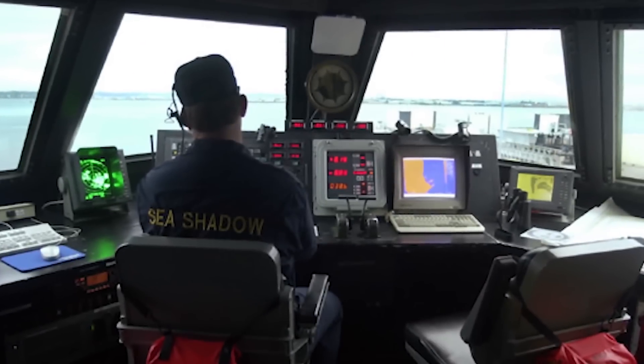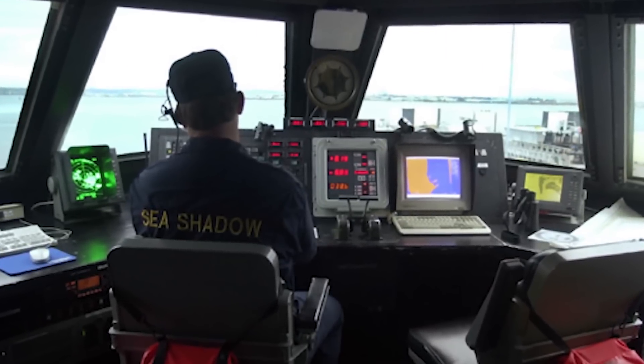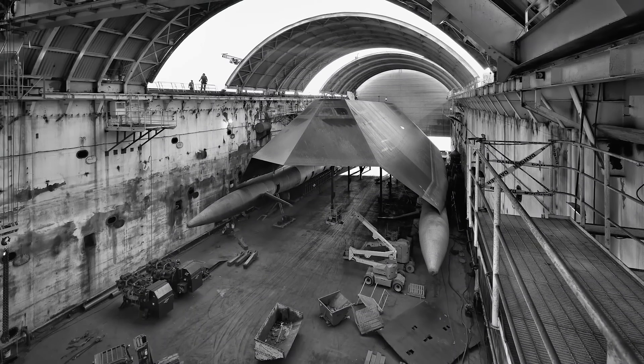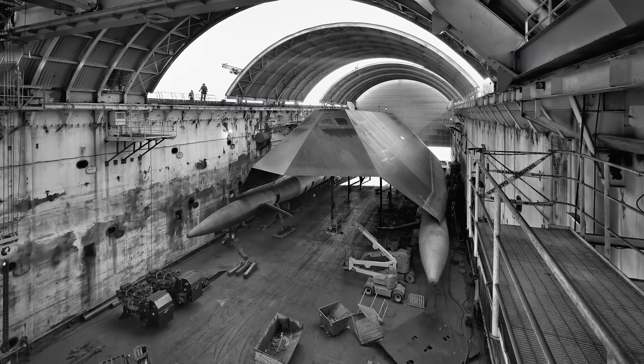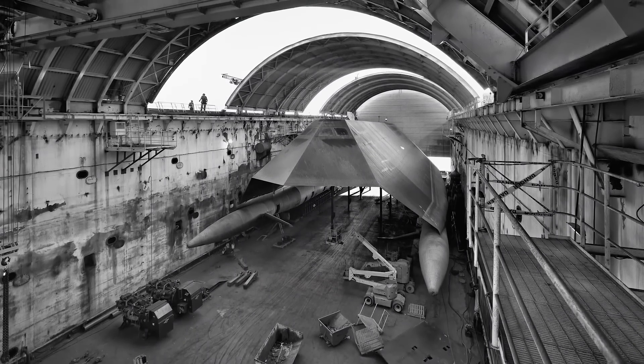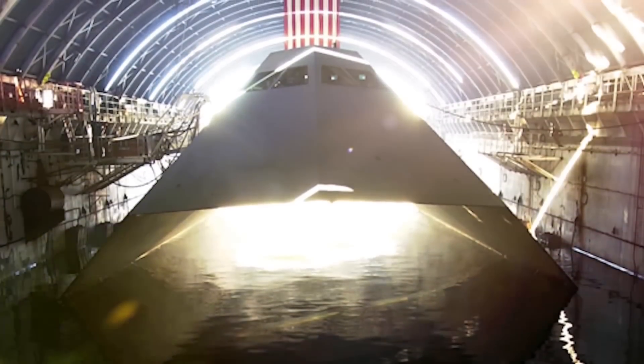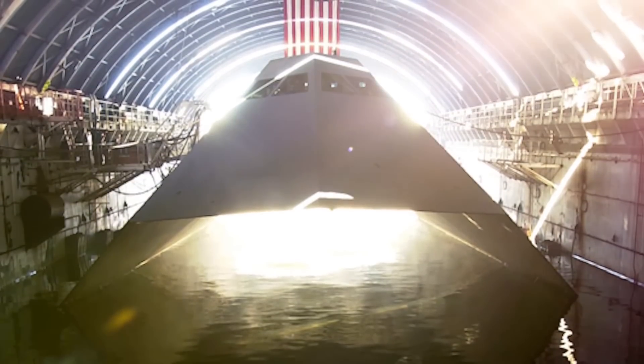The interior was very basic, yet contained several state-of-the-art automation systems not found in any other ships. Inside the Spartan ship, there were 12 bunks, a microwave, a table, and a fridge. But these fixtures didn't receive much use. The Sea Shadow was launched in 1984, but was kept secret from the public until 1993.